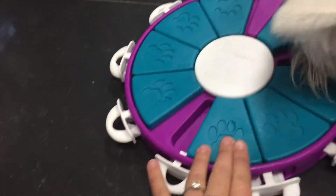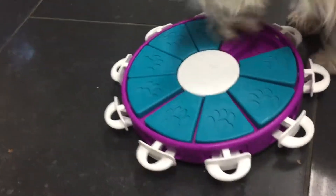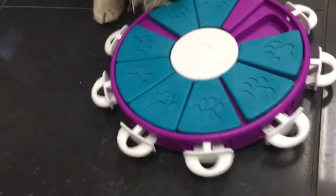All she has to do is slide these units back and forth and she can get out the treats. If we wanted to make it more challenging, we could lock the units in place — she would have to first pull these out and then slide the units.